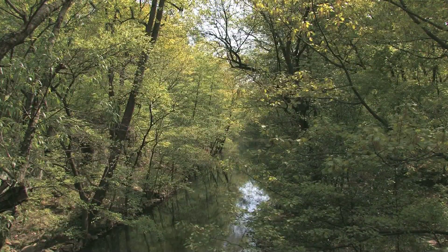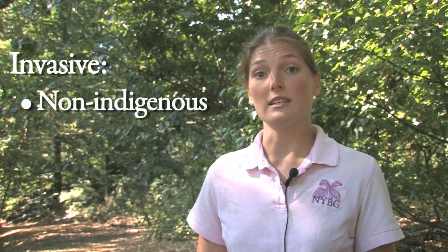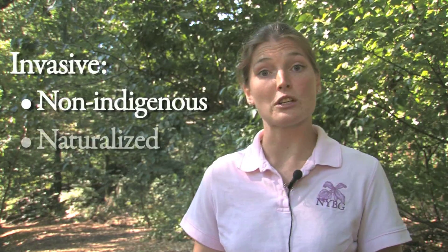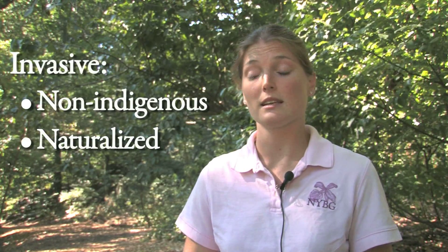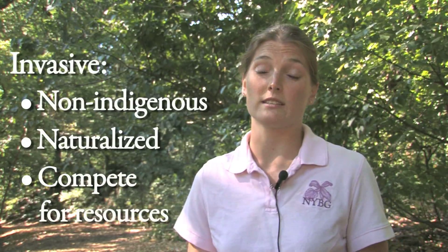One of the challenges for managing an urban forest in the middle of the Bronx is our non-native invasive species that have been introduced into this country, have naturalized within our native woodlands, and are now competing with our native species for light, nutrients, and water.